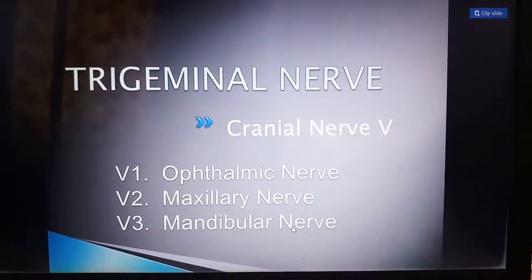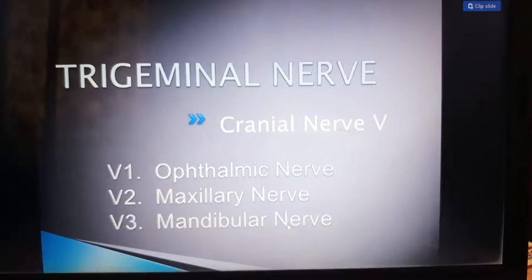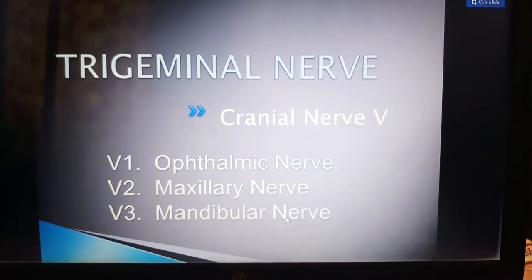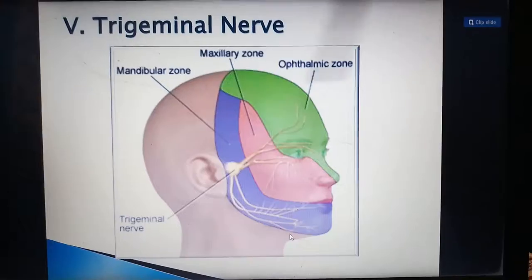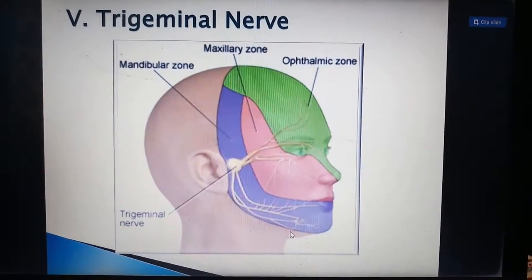The fifth cranial nerve is the trigeminal nerve. The name itself indicates it comes from three nerves: the ophthalmic nerve, the maxillary nerve, and the mandibular nerve. All three together form the fifth cranial nerve. In this picture it is clear that there is the ophthalmic zone, the maxillary zone, and the mandibular zone. We will see each one by one.